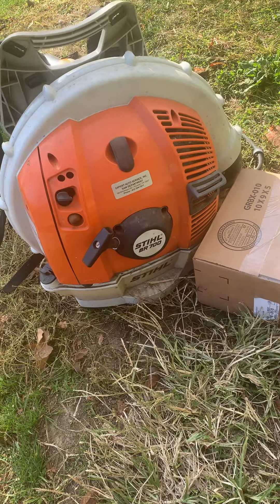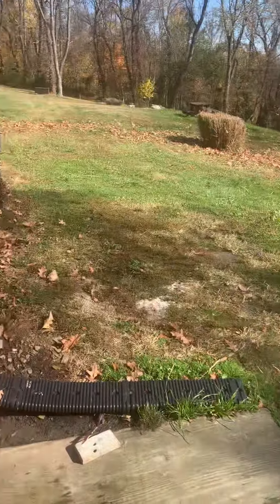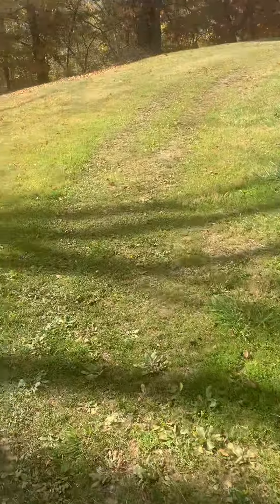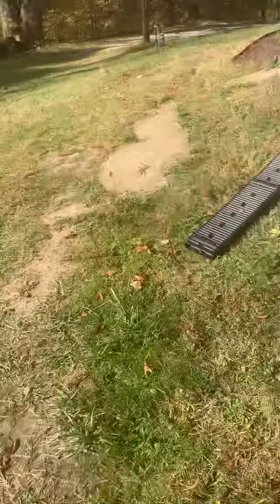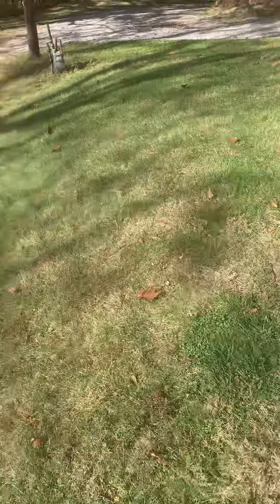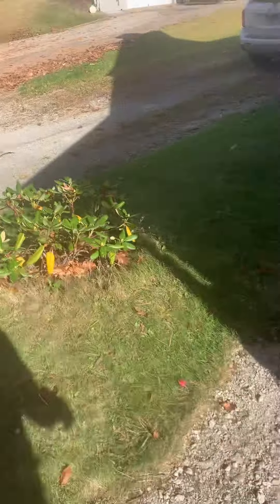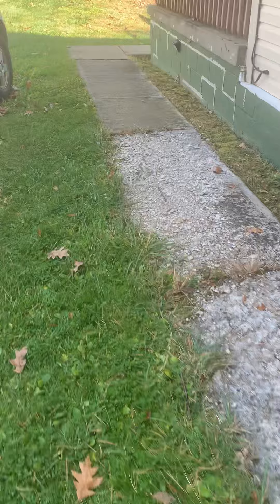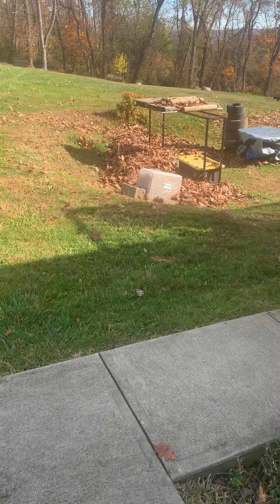As you can tell, the BR 700 cleared out the whole top, all the way up against the house, all the way in the front yard. There are a few leaves but it got ninety-five percent of everything — the driveway, all the way around the house, all the way in the front lawn, up beside the car. It cleared everything.